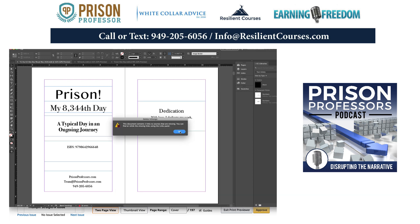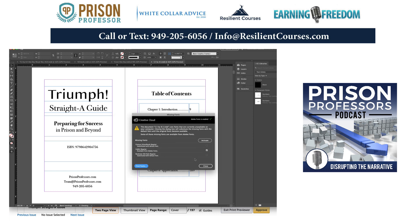This document contains two links to sources that are missing — I'll close that, that's fine.